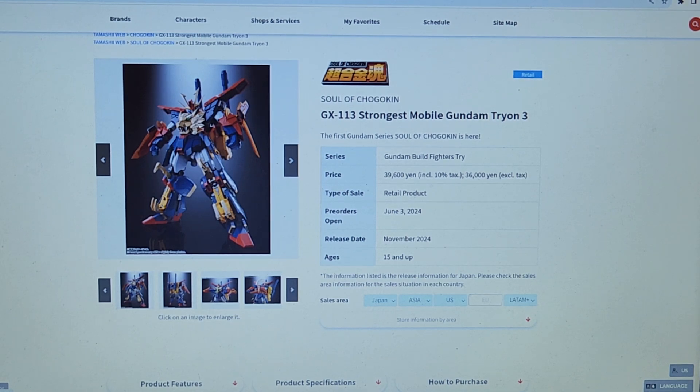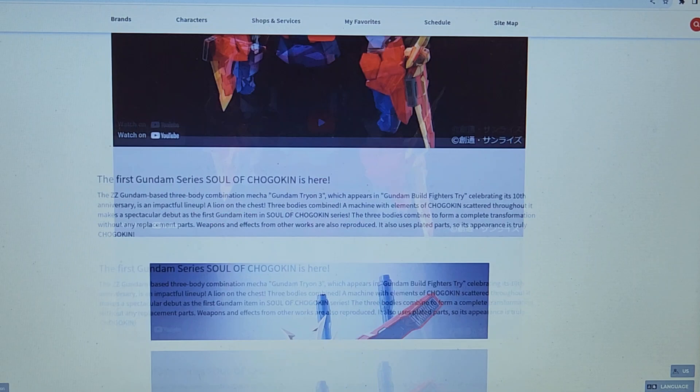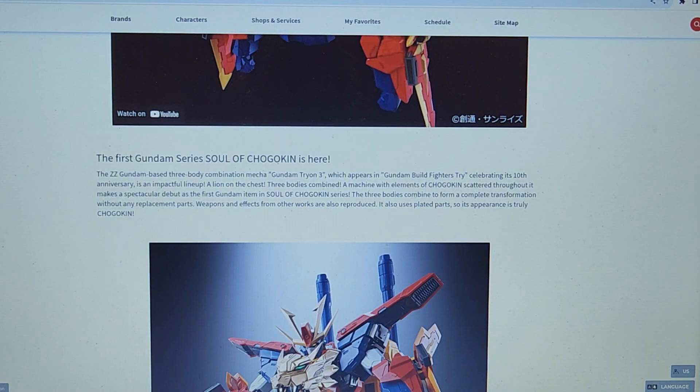So this is a new figure I saw today. It's going up for pre-order today as I film this, which is June 3rd. It is GX113 Strongest Mobile Gundam Tryon 3, and it is advertised as the first ever Gundam Soul of Chogokin figure.